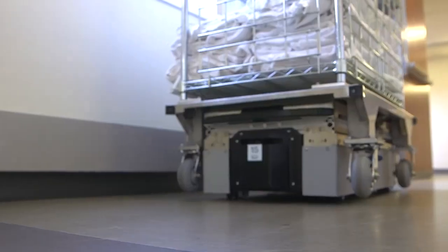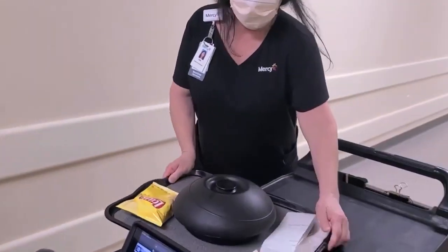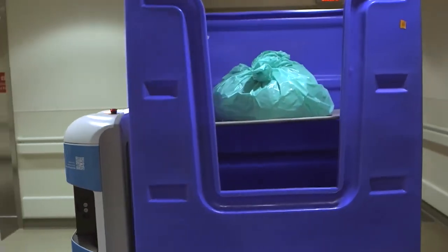Co-workers termed patient ambassadors on the nursing units are responsible for receiving and sending out the Tug deliveries. The robots are used to transport meals, medication, linen, and also trash from the nursing units, which helps keep the hospital clean.